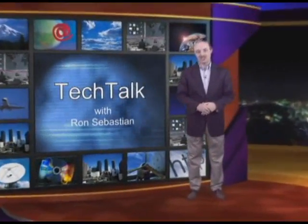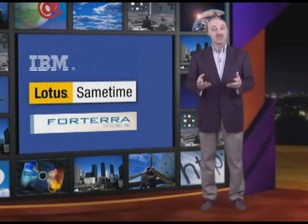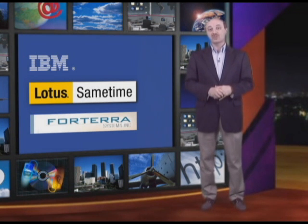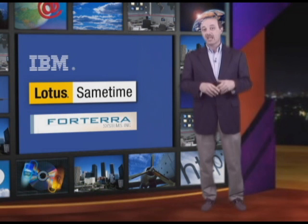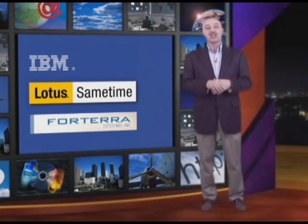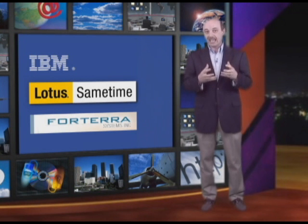Hi, my name is Ron Sebastian, and today I want to talk to you about a project that IBM, with IBM business partner Forterra Systems, is working on. Forterra is a leading provider of private virtual world technology for business. And with IBM Lotus Sametime, which is the leading provider of instant messaging and unified communications for the corporate world, we can combine these environments to create an enhanced user experience for meetings.